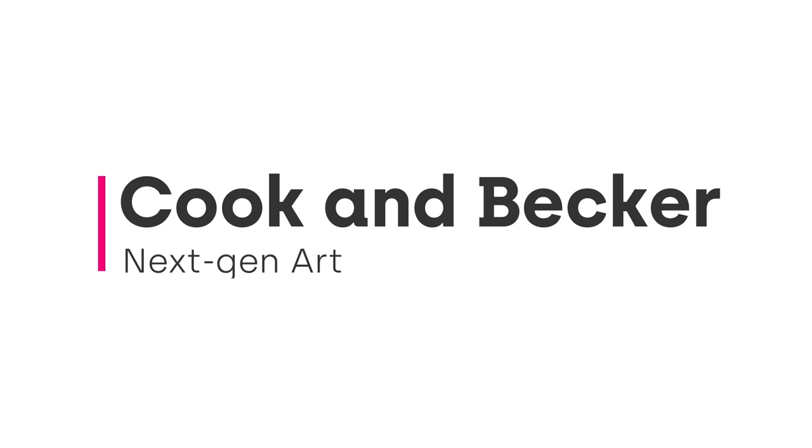Hi everyone. If you want to watch a Dutch guy mispronounce some Japanese names in English, then this is the video for you. I am talking about these two art prints for Ghost of Tsushima: Monkey Onsen and The Legend of the Demon Killing Bow.